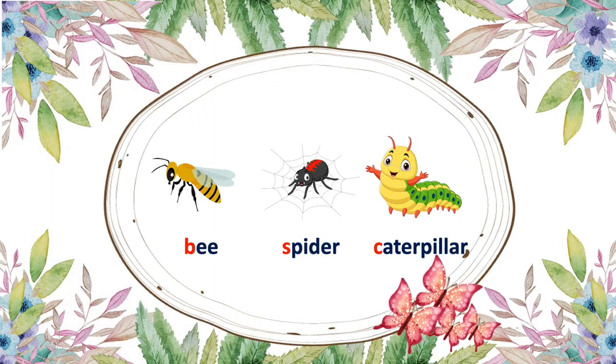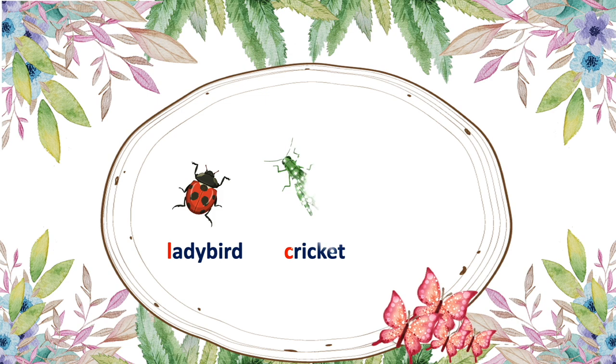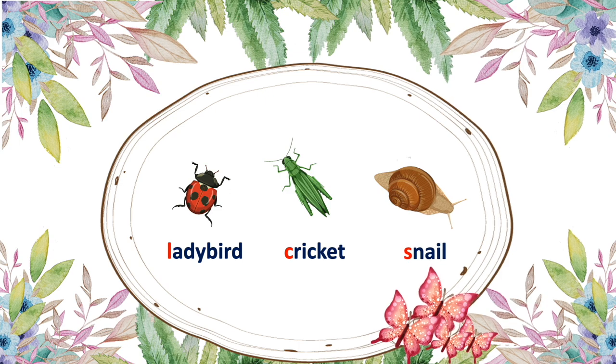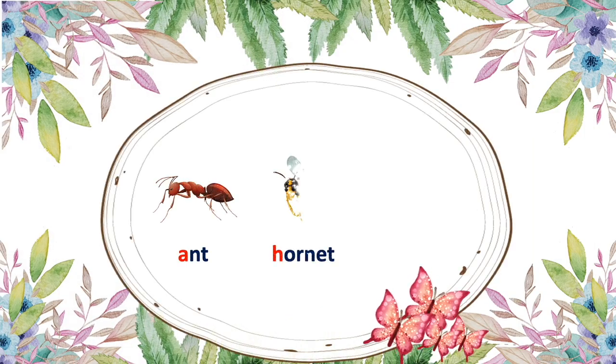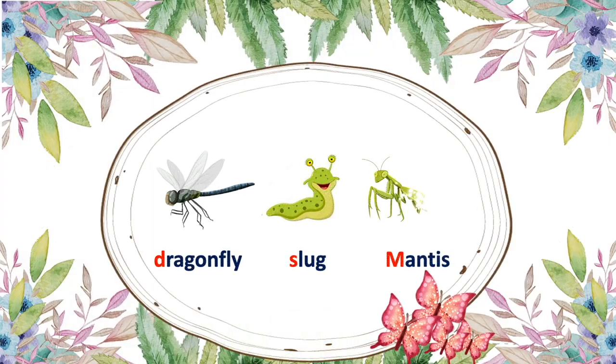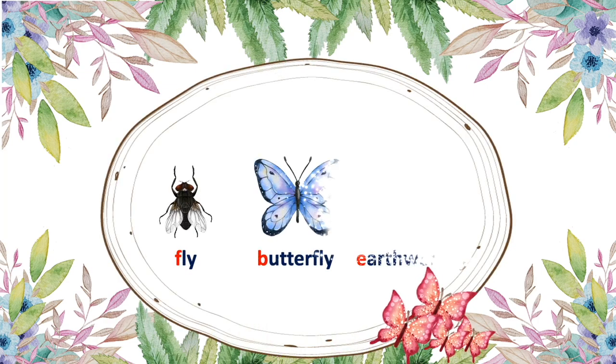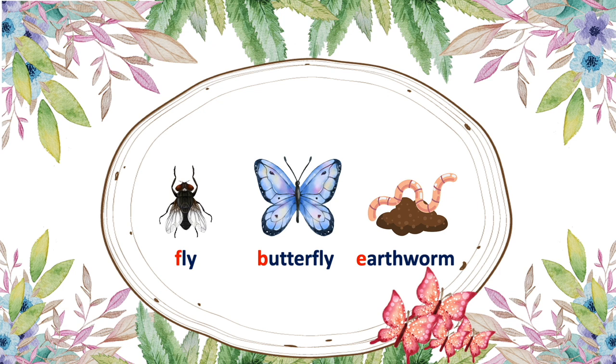Bee, spider, caterpillar, ladybird, cricket, snail, and hornet, fire bug, dragonfly, slug, mantis fly, butterfly, earthworm.